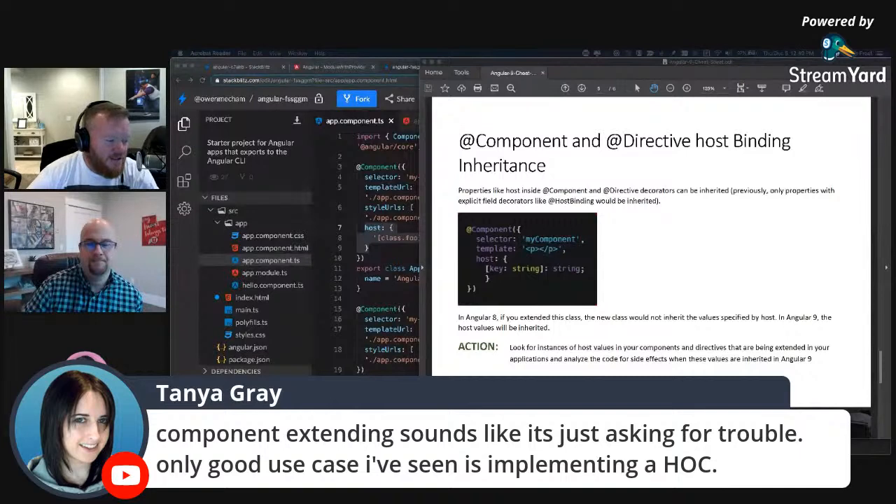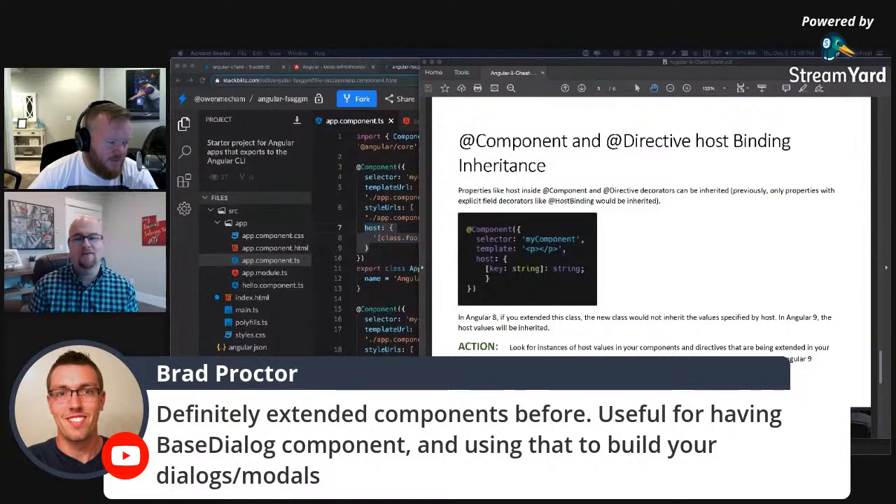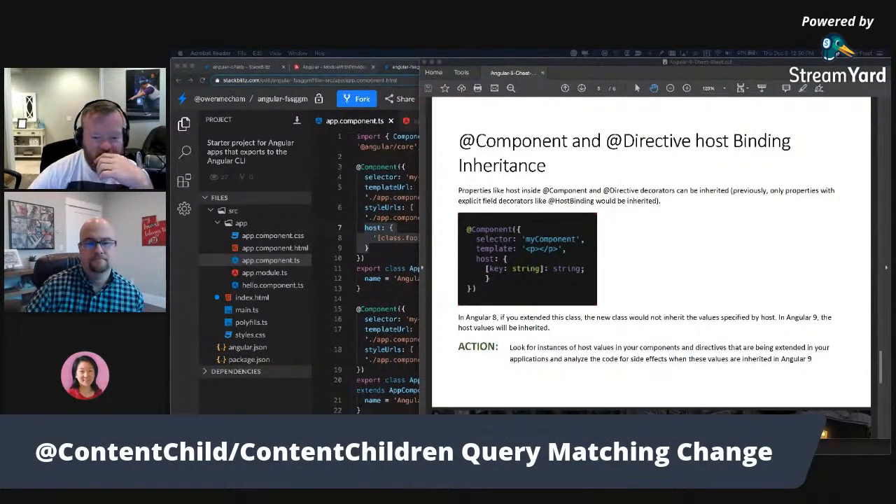ContentChildren query changes. Where this comes into play is if you have a component that uses content projection - where you have ng-content in your template. Content projection means when someone consumes your component, they can pass things down into it, like an image tag or whatever they want. Sometimes you may want to query for those dynamic things rendered inside of your component using content child or content children.